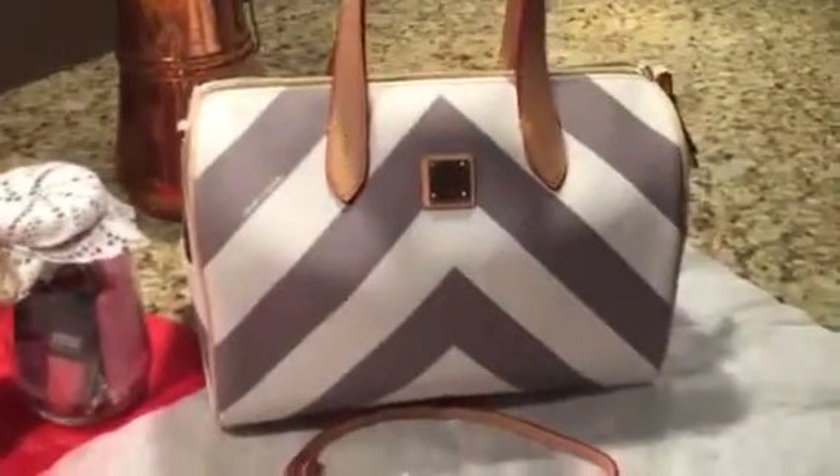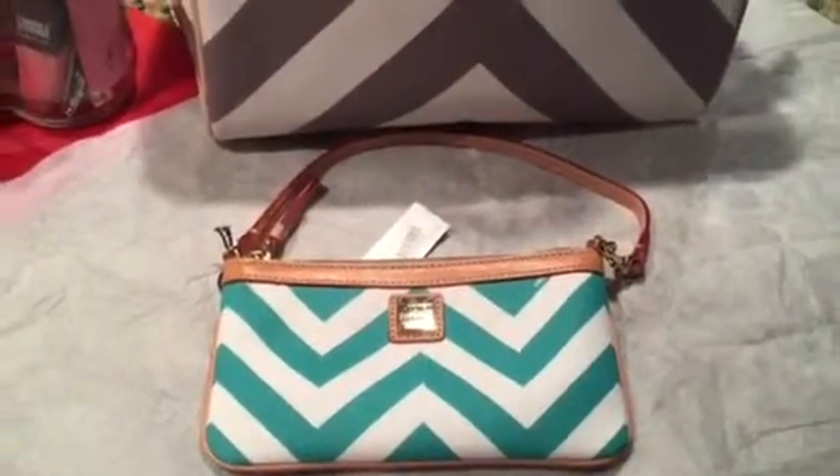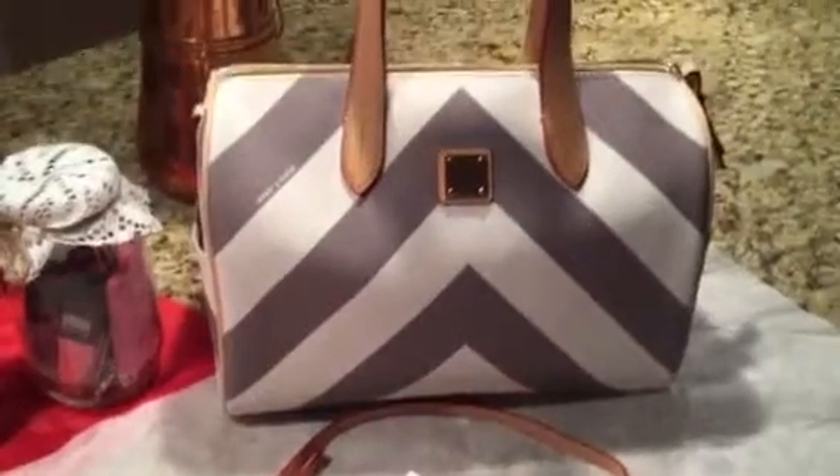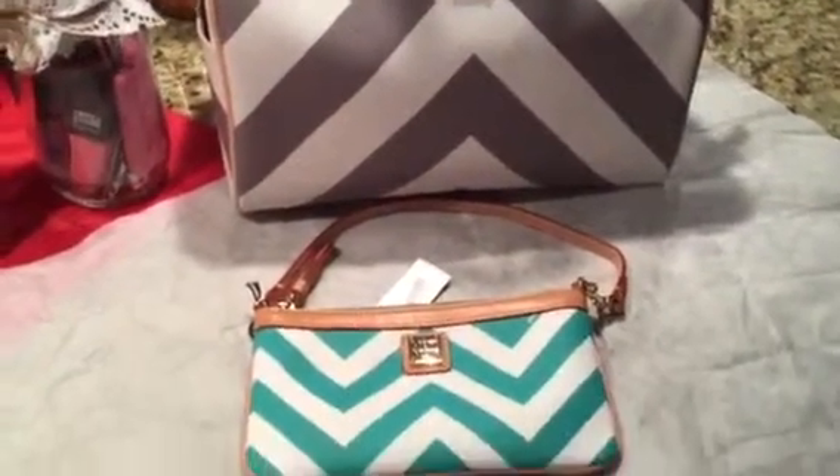Another great gift that we found is a Dooney & Bourke. These new style Dooney & Bourke purses do not look like the typical Dooney & Bourke purses. These are actually really fun, fashionable, and really cool colors for the spring season.